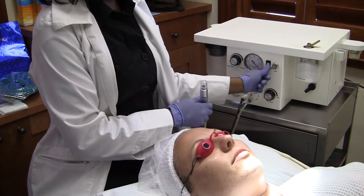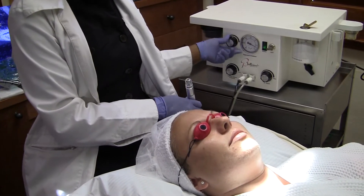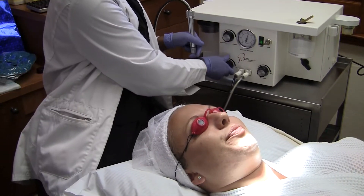The dermabrasion offers a very thorough exfoliation and it feels like a light sandpaper feeling. Some redness can occur as we are stimulating blood circulation.